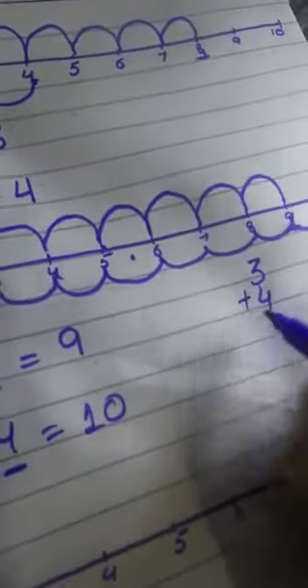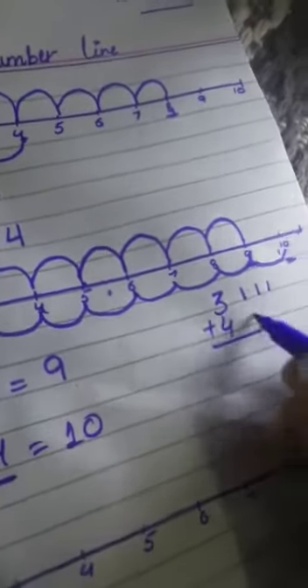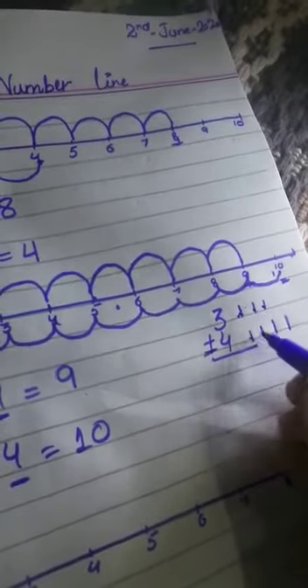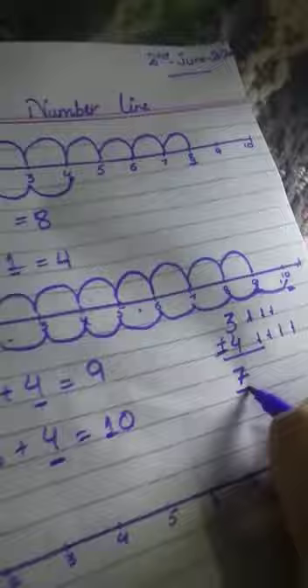On the next page, add the following. 3 plus 4. You can add using the number line or using the dots and lines. This is 3, so you have 3 squares. And 4 — you have 4 squares. You can write 3 plus 4, then count: 1, 2, 3, and 1, 2, 3, 4. Count it all — because this is the addition sign: 1, 2, 3, 4, 5, 6, 7. You have the answer 7. Write here 7.